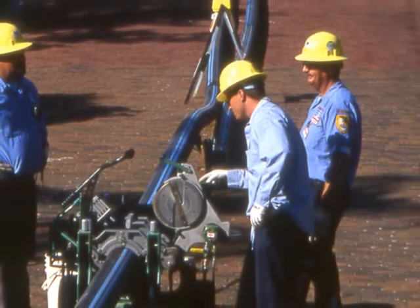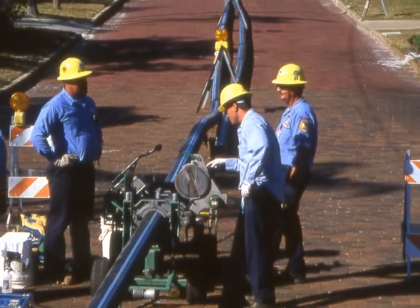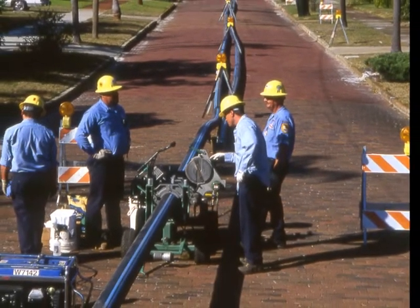This is where St. Pete uses trenchless technology and HDPE to reduce the number of concerns from area residents and homeowner associations.